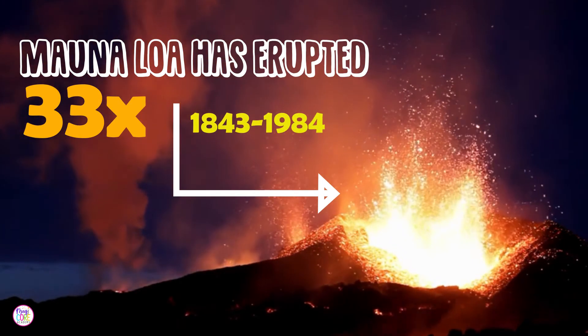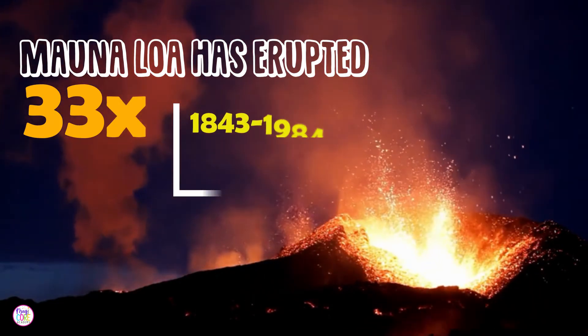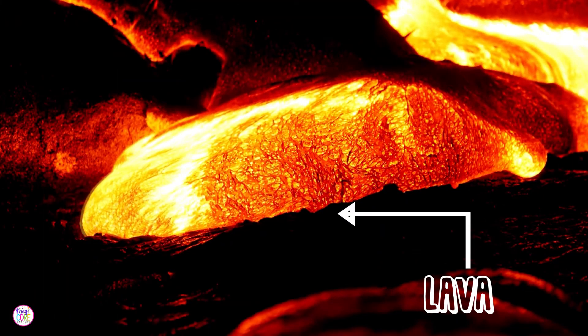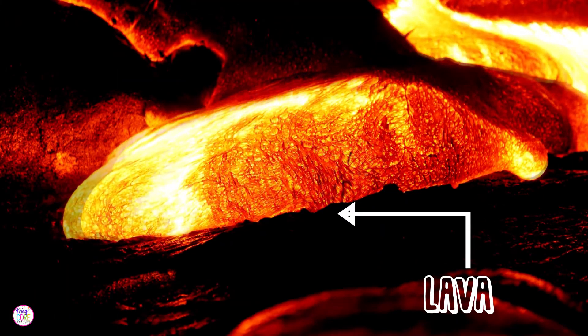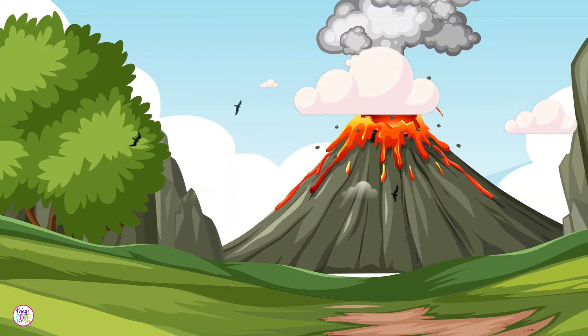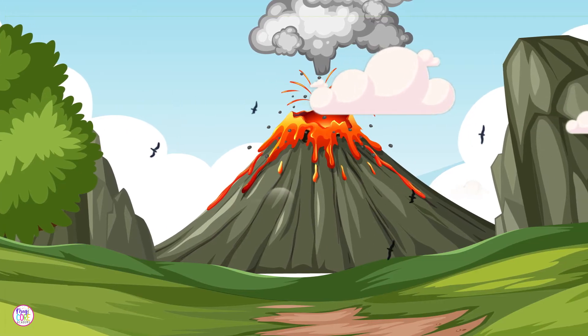Its last eruption was in 1984, but don't worry — scientists like me are keeping a close eye on it to keep everyone safe. The lava from Mauna Loa is very fluid, so when it erupts, it flows like a slow-moving river rather than exploding violently. It creates beautiful landscapes, adding new land to the island as it cools down and solidifies.